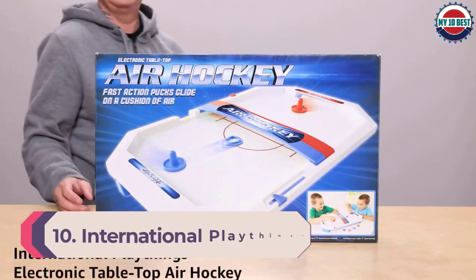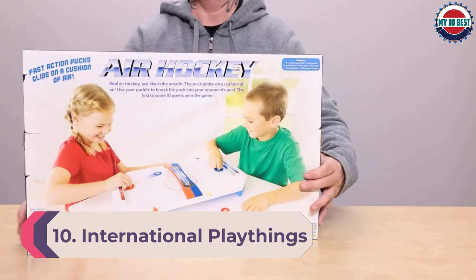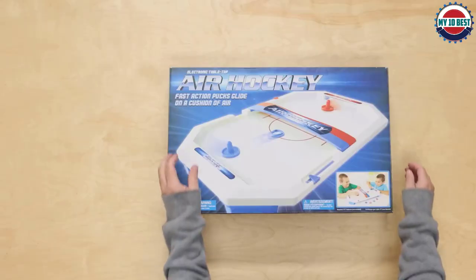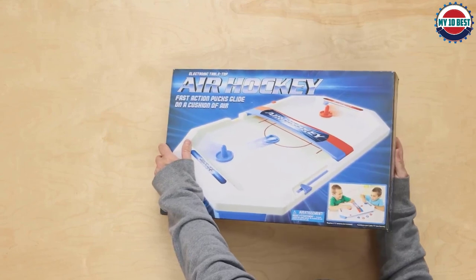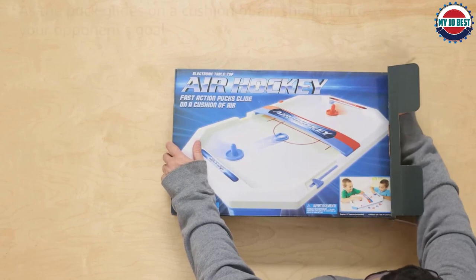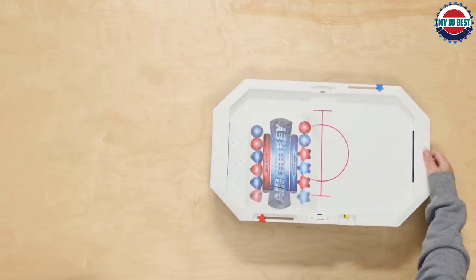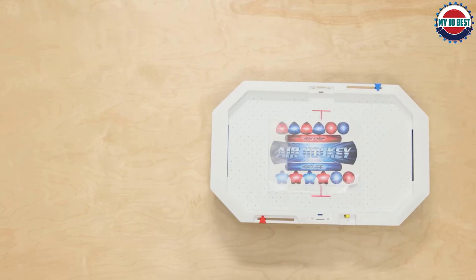Number 10: International Playthings Electronic Table. Challenge your opponent to a fast-paced game of classic air hockey. Electronic airflow keeps the puck hovering above the rink as it glides on a cushion of air — shoot it into your opponent's goal, score 10 goals and win. Contents include the electronic air hockey game, two bridge pieces, a sticker sheet, four paddles, and six pucks. Requires 2C batteries, not included.